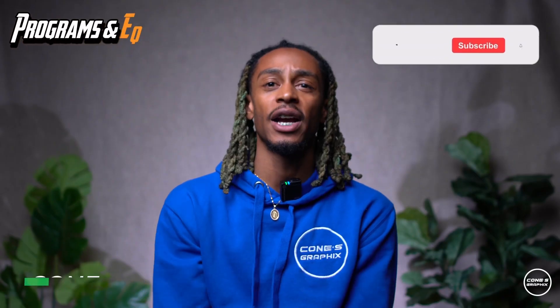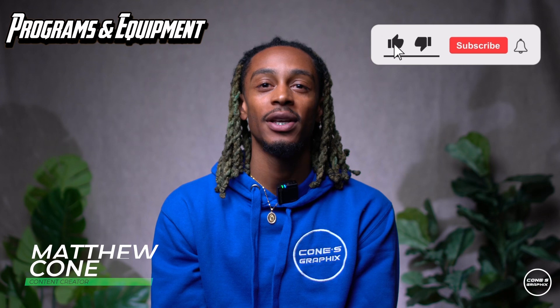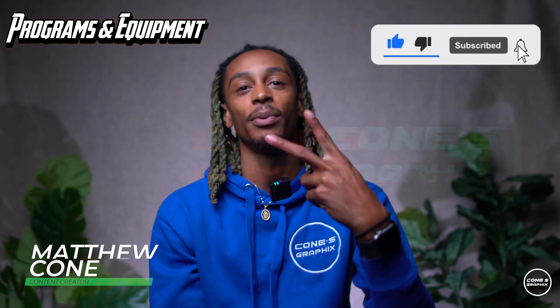So again, today we went over the Sony A7R2. I currently use two of them for two different camera angles — it's one of my favorite cameras I've had so far. The pros are the clarity, and what's next for me is the 4K slow motion. Thank you guys for tuning in to Programs and Equipment — make sure you guys hit the like and subscribe. Peace.